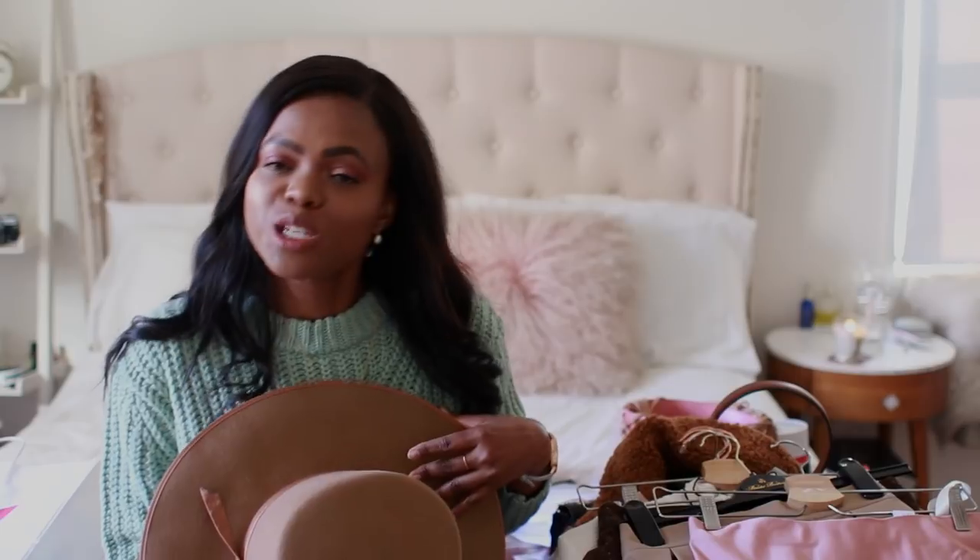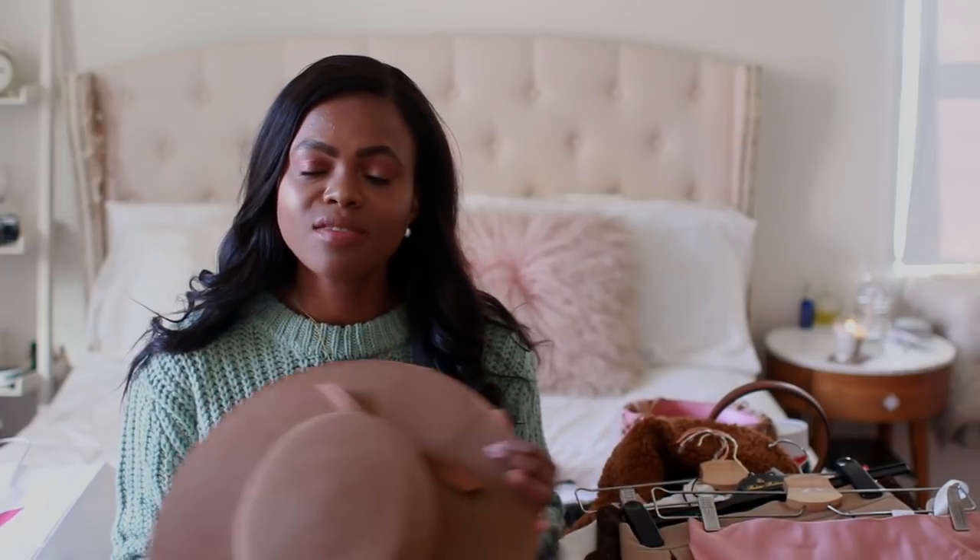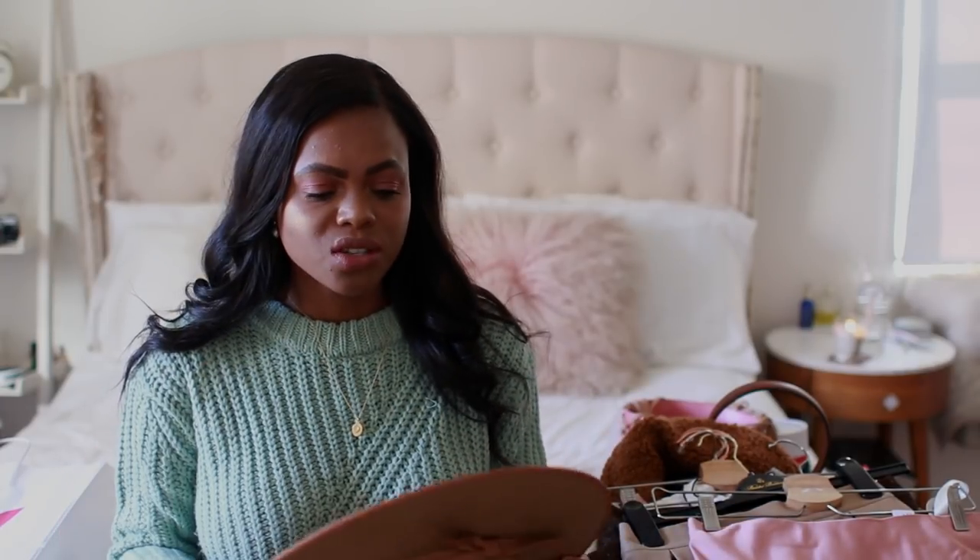First up, we're starting with hats. You guys know I'm obsessed with hats, especially Lack of Color hats — they make the best hats ever. I may look a little different because I changed my parting. I went back to a side parting, though I'll be switching back to middle parting next month. As I was saying, Lack of Color makes the best hats because the quality is so good — so sturdy.